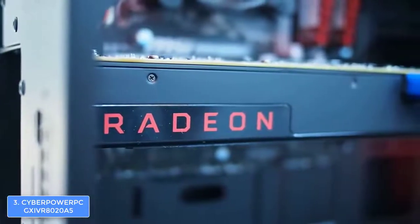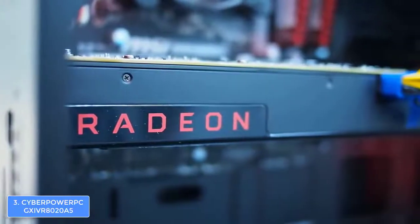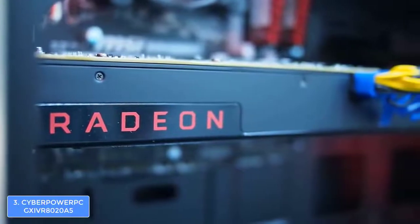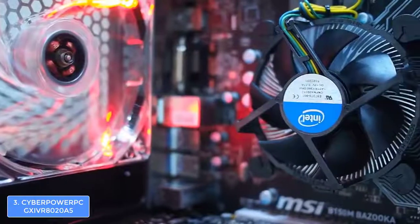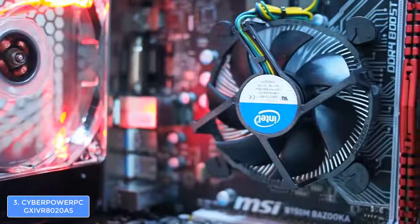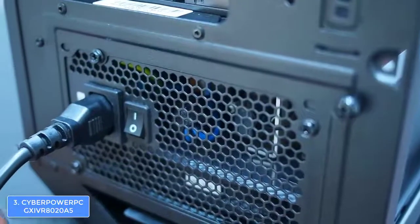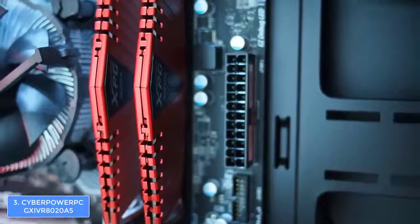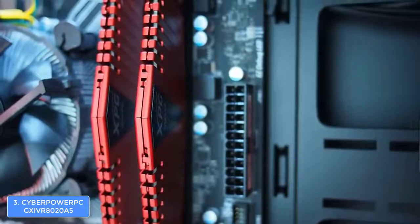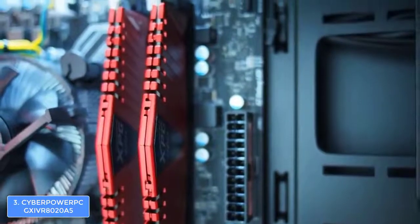CyberPower PC claims they have tested the system's ability to support VR gaming on both the Oculus Rift and the HTC Vive, so you can move into virtual reality for a great price. To conclude, the CyberPower PC is worth considering — give it a try and assure yourself of its quality performance.